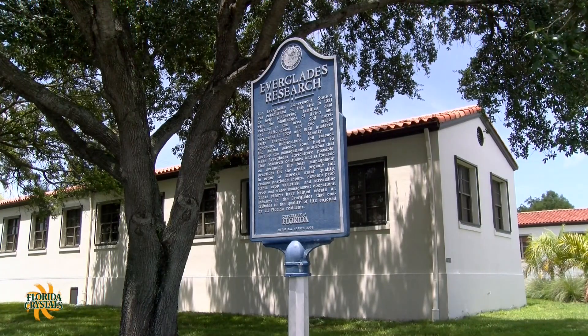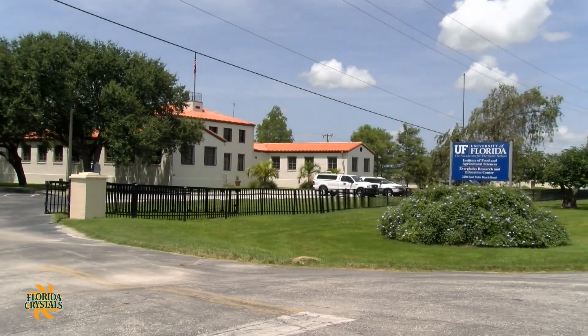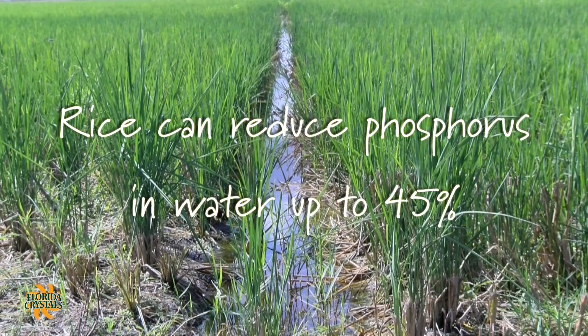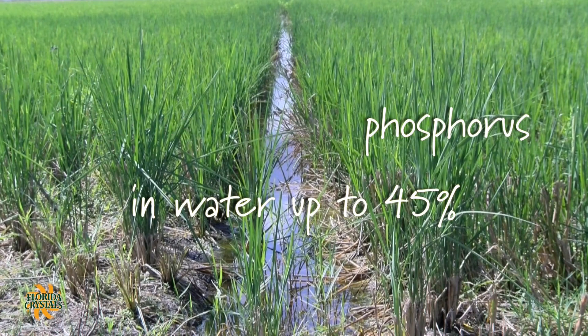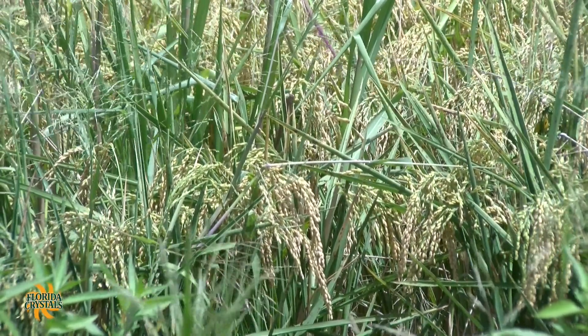A recent study by the University of Florida shows that rice can reduce phosphorus in water by up to 45 percent. Another important feature of the rice we grow here in Florida is that it's a very low-input crop — meaning we use no fertilizers unless they're really needed to correct deficiencies.